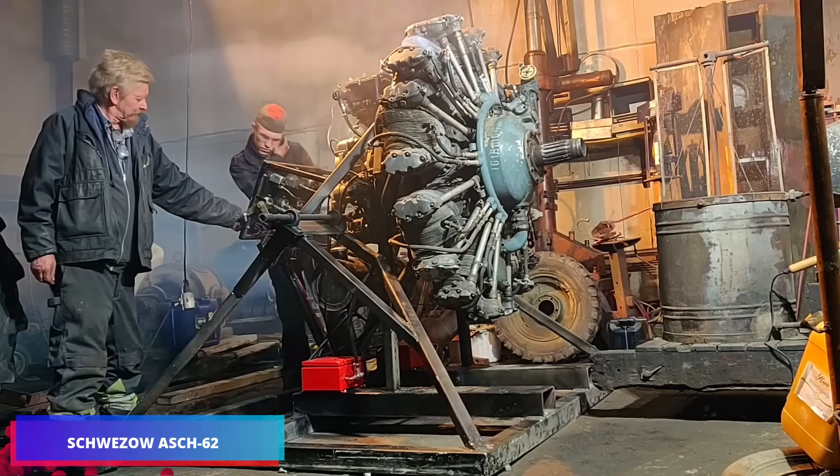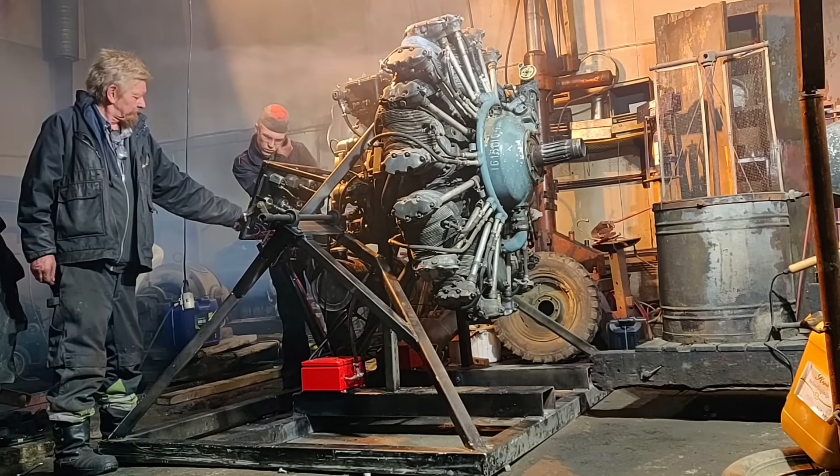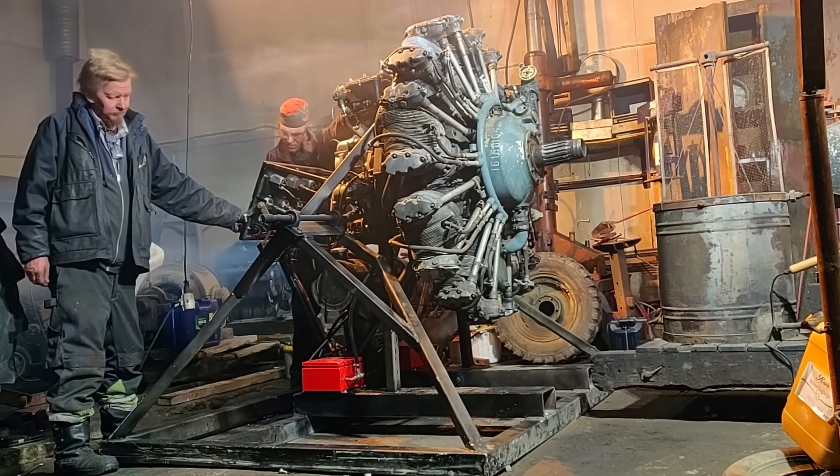Here's another demonstration of the Ash 62 aircraft engine. Notably, these engines were still in production in Poland as recently as 2017.